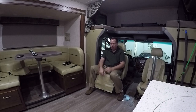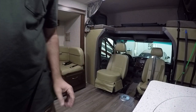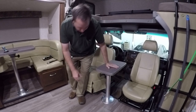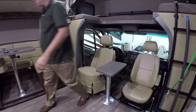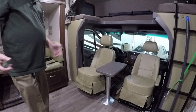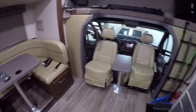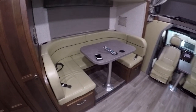You can also bring the swiveled chair further into the room for additional head clearance. A table sets up right between the front seats, giving you extra dining area in addition to the booth dinette. With the booster seats, table, and dinette, you have comfortable seating for six or seven people inside — very roomy and spacious.